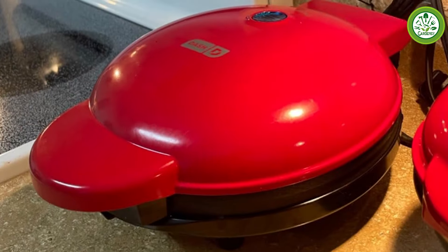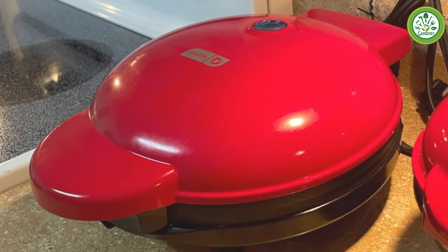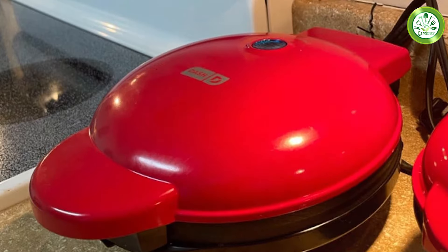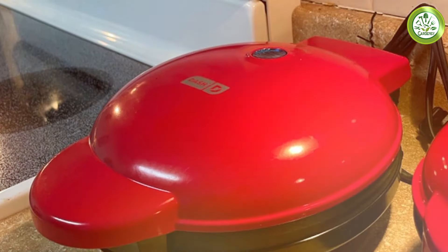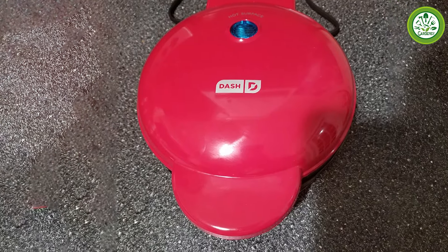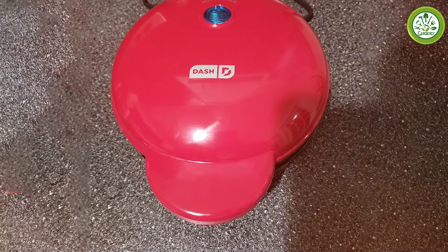The compact design also means it can be easily stored in small spaces, making it ideal for anyone with limited kitchen storage. Overall, the Dash 8-Inch Express Electric Griddle is a fantastic addition to any kitchen, offering style, efficiency, and quality.